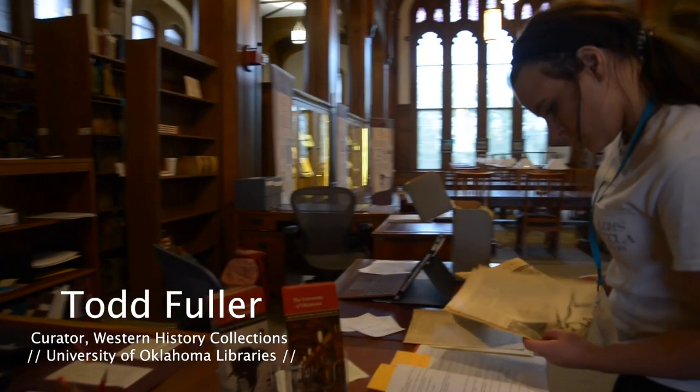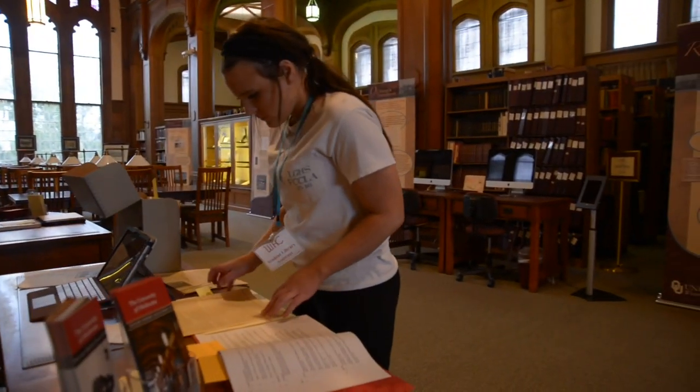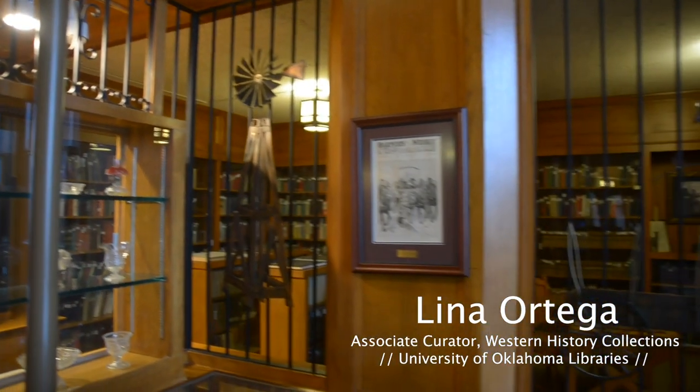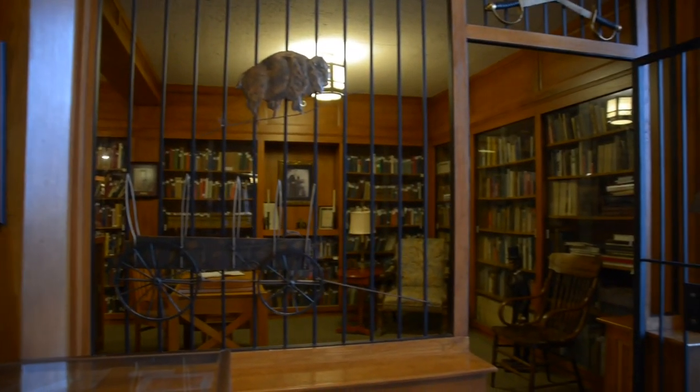Discovery is always occurring, whether it's a staff member who's here, faculty members who come and who've continued to use the collections for years, or whether it's students, whether grad students or undergrad students. The subject areas of the collection have to do with the American West, which includes the states west of the Mississippi River.